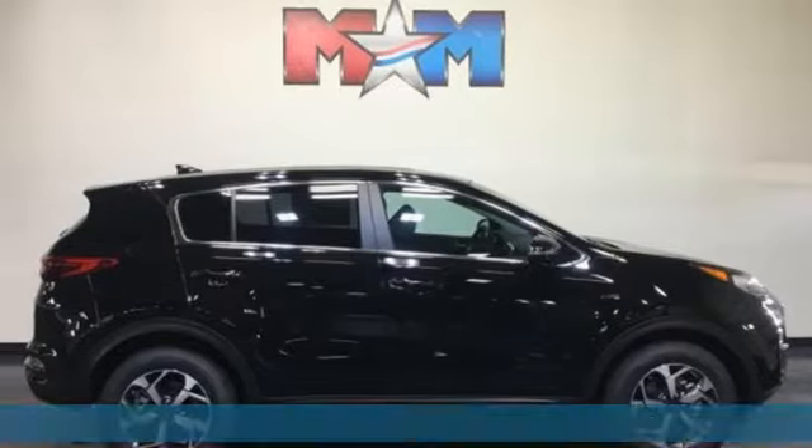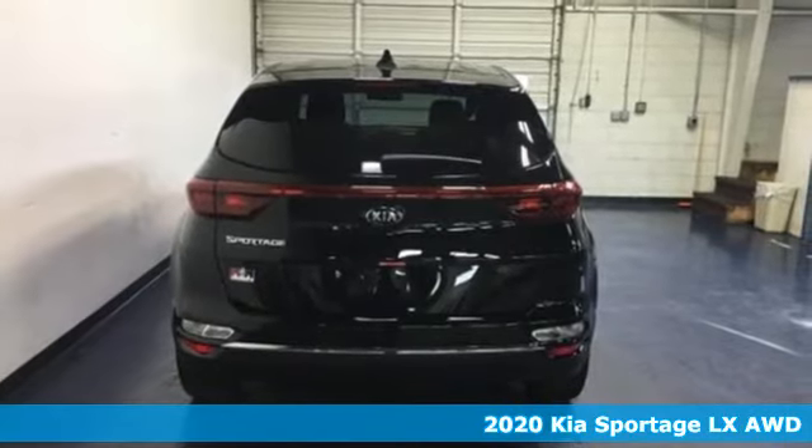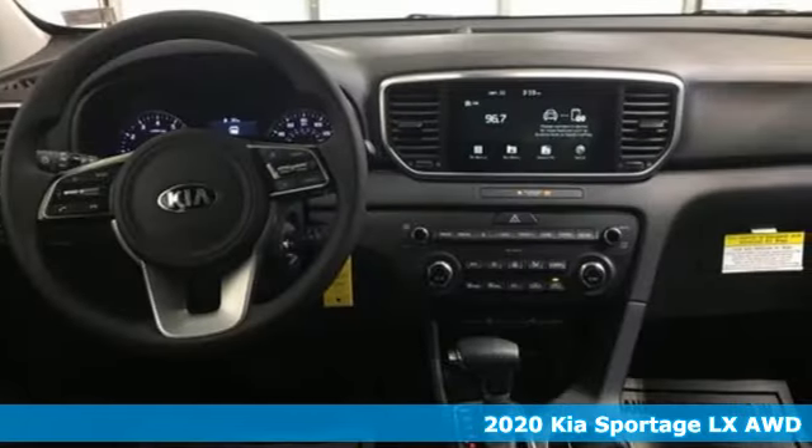It's a new 2020 Kia Sportage. Take your drive from every day to an everyday delight in the Sportage. It's perfect for your urban adventures.